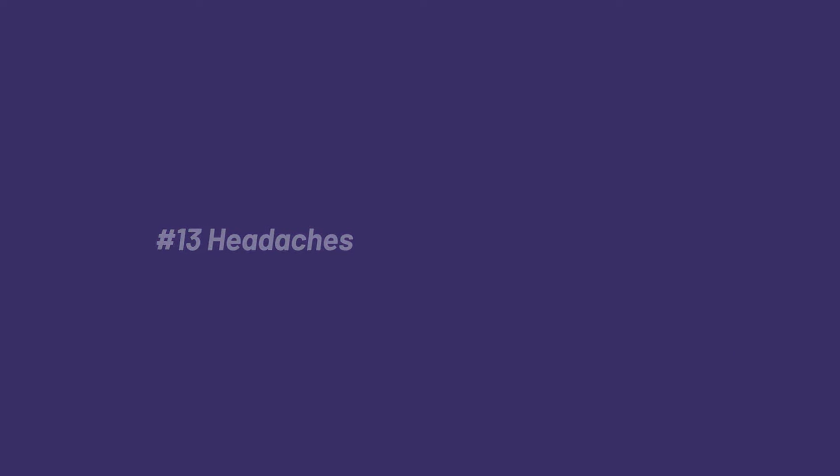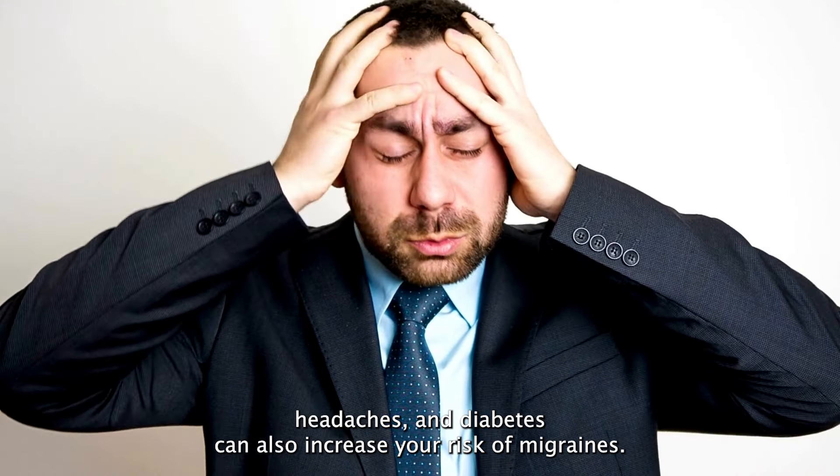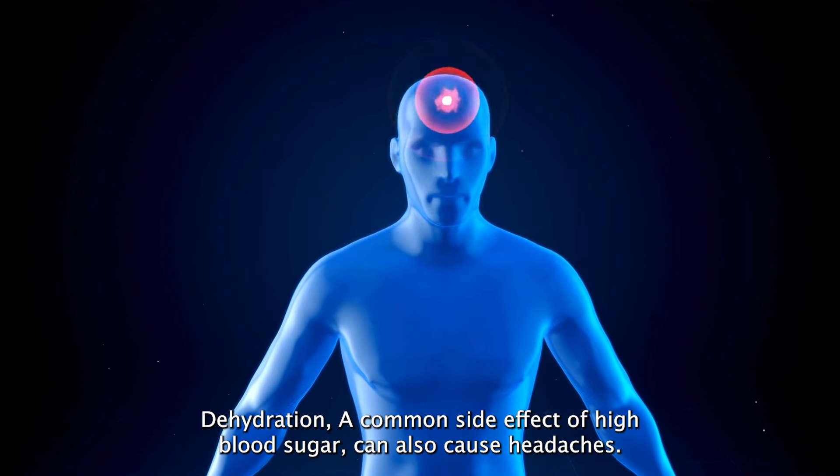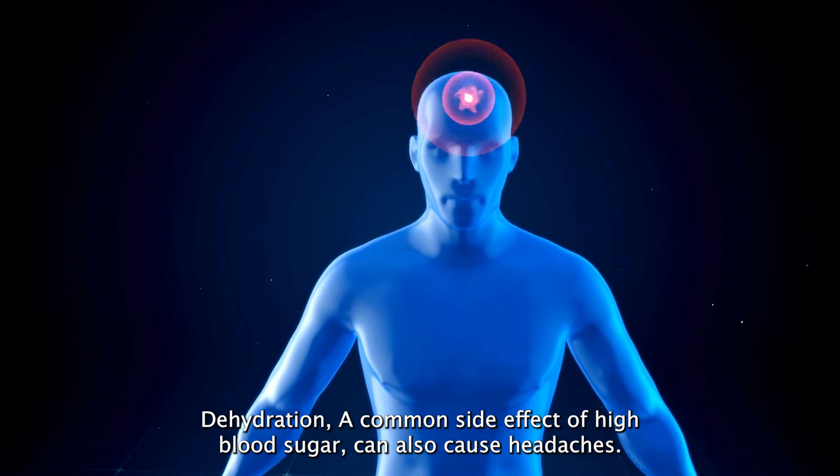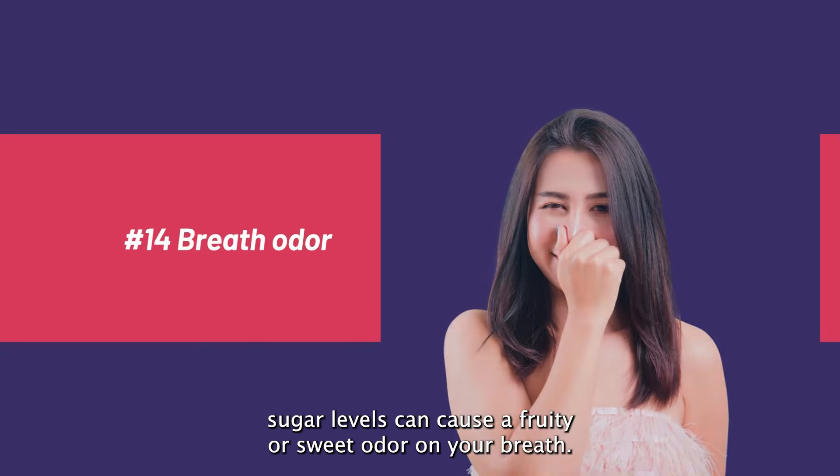Number twelve: mood changes. Fluctuations in blood sugar levels can affect your mood, causing irritability, anxiety, or depression. Diabetes can also increase your risk of developing depression, which may be related to the stress of managing a chronic condition.